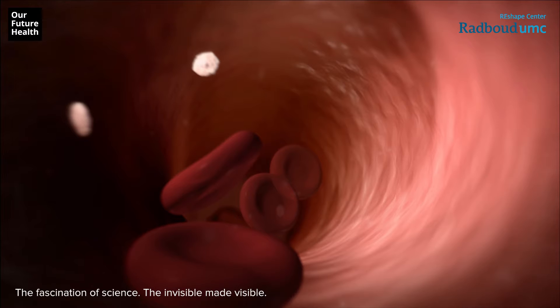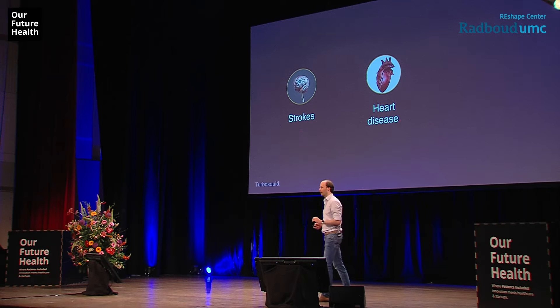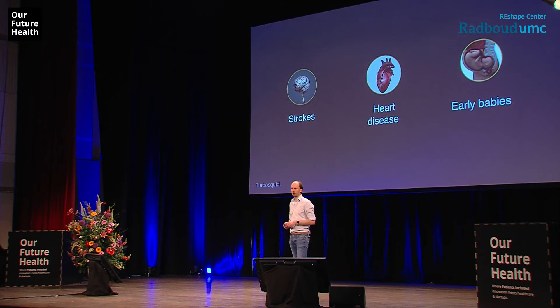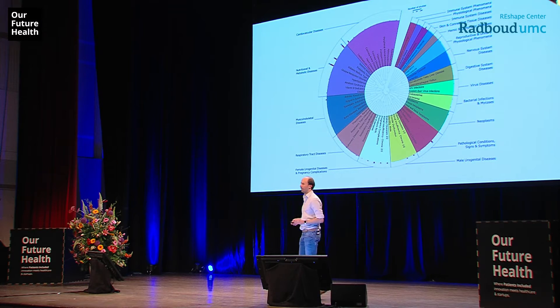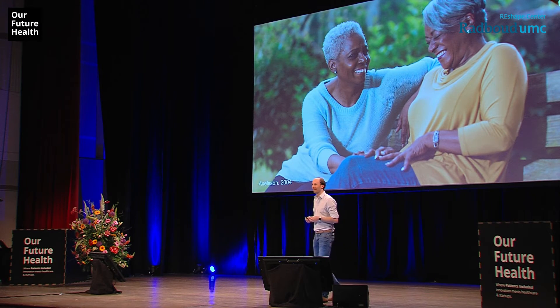The links between oral health and strokes, for example, are cited in literature, but also between oral health and heart disease, and between oral health and premature births. And if this is already really sad, we actually see links — hypothesized links in literature — between oral health and 57 systemic diseases. So when we talk about having a healthy smile, we don't only talk about being happy, but about trying to grow old and stay healthy.